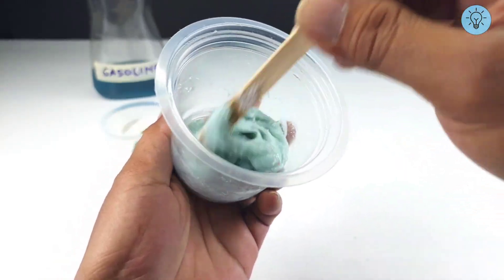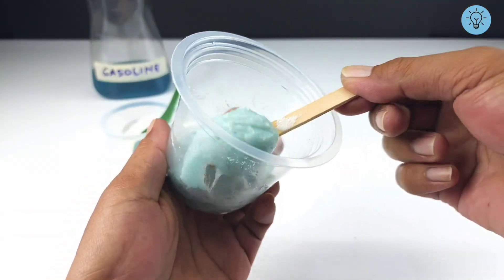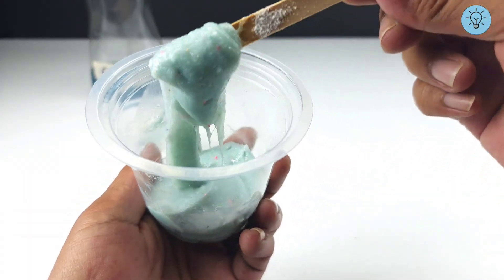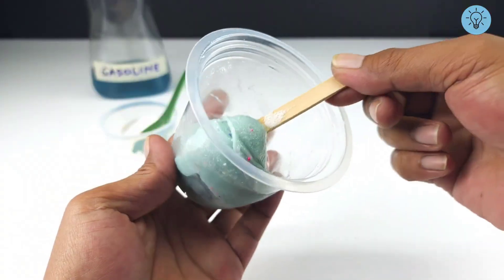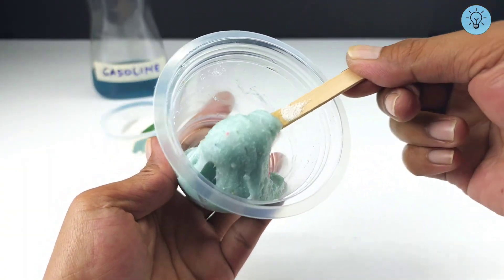From what was initially just a thick lump of gasoline and styrofoam, after adding detergent the liquid looks more unique, resembling a gel or glue. You can store this mixture in a tightly sealed container and use it anytime you need.